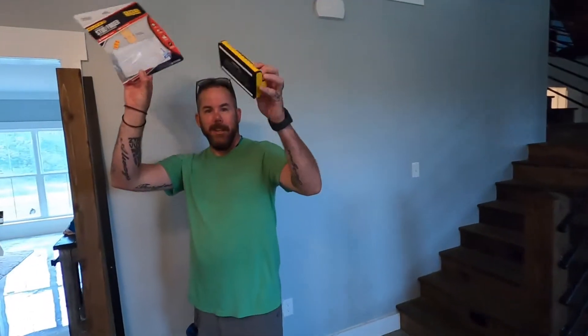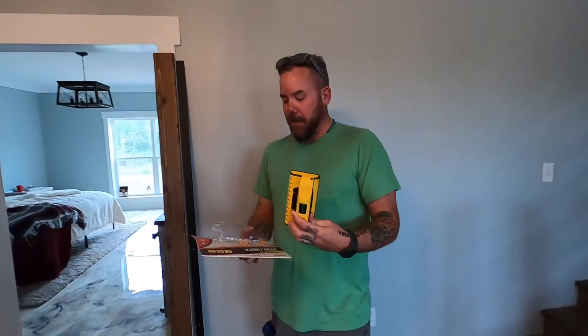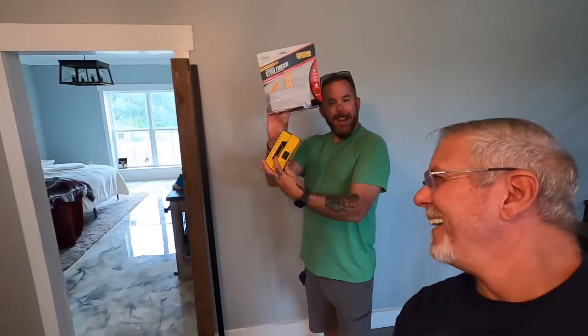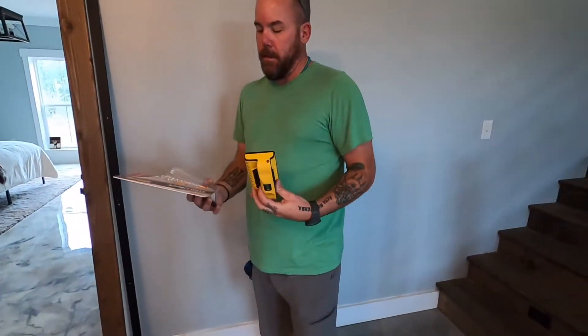Hello YouTube friends, hope you're having a good day today. It's a wet and dreary day here. A couple of you have been asking where's this guy at, what's happened to him — so today we're having a family reunion. Jason is back, and what day is it Jason? New Tool Tuesday!